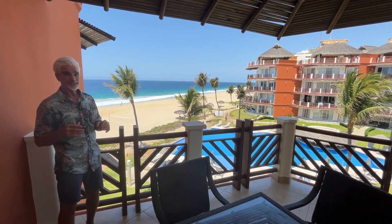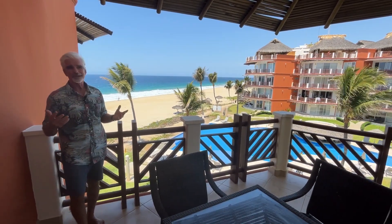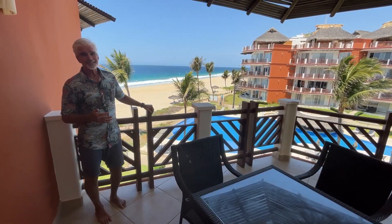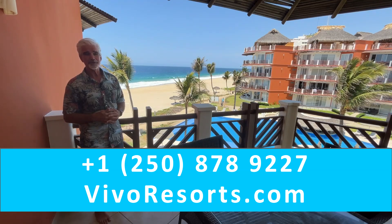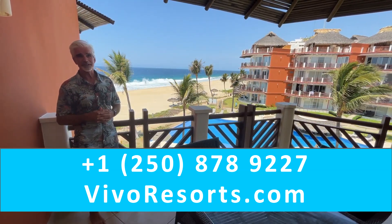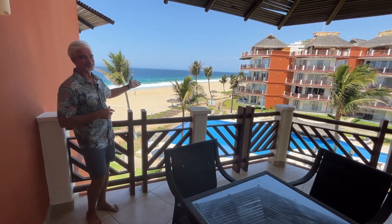If you're interested in this unit, you'll also get a beautiful sunset right off your balcony. A lot of people think buying real estate in Mexico is complicated — I can help you out with that. If you're interested in taking Vivo for a test drive and learning more about how to invest in Mexico, call the number down below. We'd love to host you here for a week on a discovery tour, and you can enjoy sunsets just like this right off your balcony for the rest of your life.